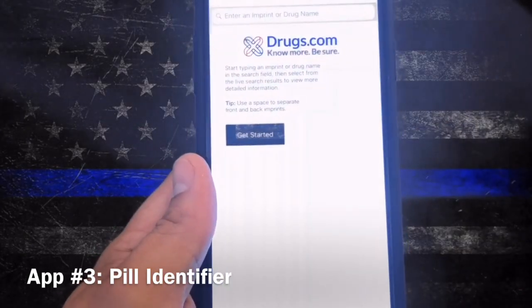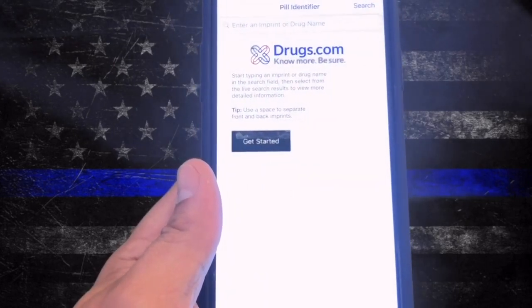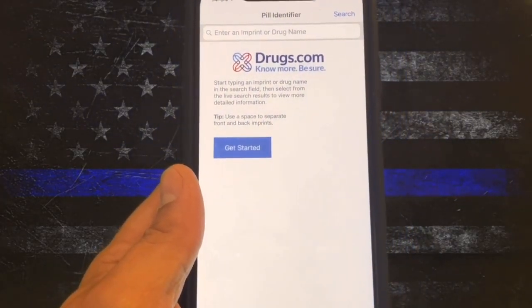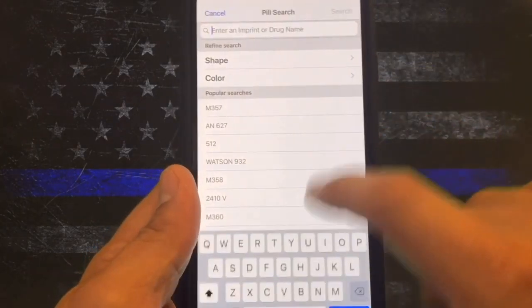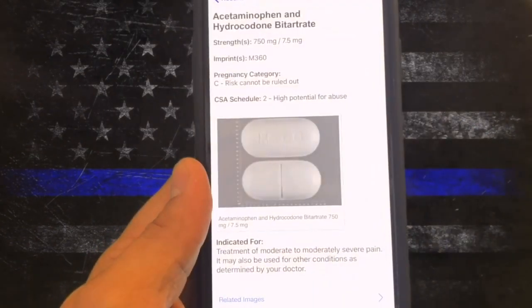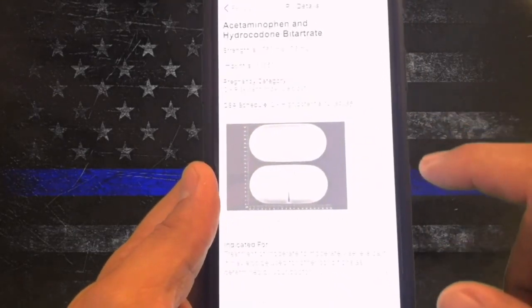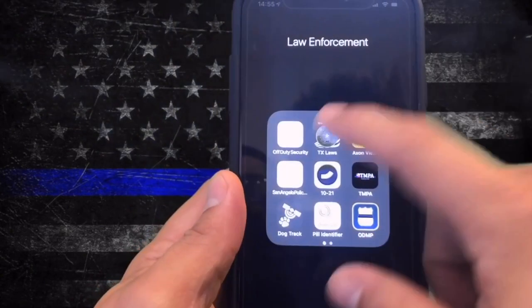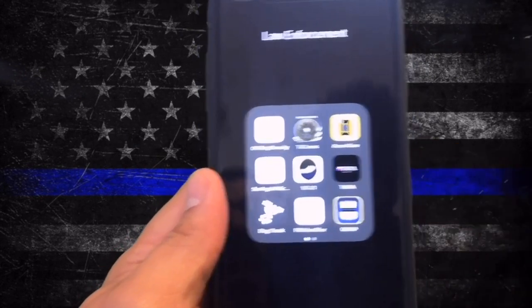The next one is called Pill Identifier — very easy and simple. A lot of times when we're out working, whether or not we're looking for drugs, sometimes you find pills on people. There are so many pills out there and you don't know if it's an illegal drug or something prescribed to them. Sometimes people put different pills in different prescription bottles because they know we don't know what all these pills are off the top of our heads. You can search by shape, color, or even the markings on each pill. Let's click on one — there you go, that one's hydrocodone. You can match up the pill you found to the one shown here. Then you can go back to your Texas Laws app and search that drug to find the penalty group. Really handy app.